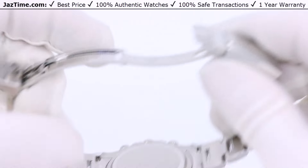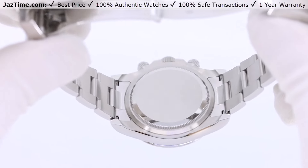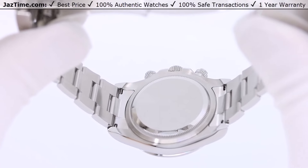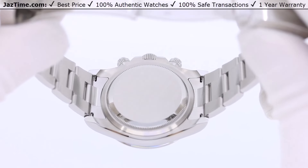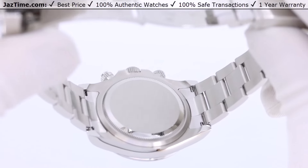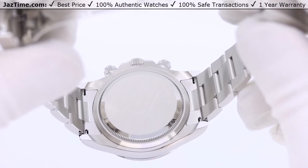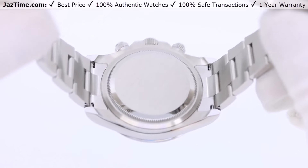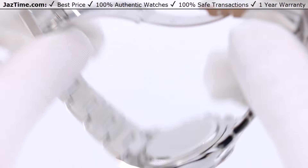Now let's talk about the movement. You cannot see it in this version, but in the most expensive platinum version you can actually see the beautiful movement. This is a caliber 4131, and it has a better, more modern finish than the older caliber 4130 in my opinion. It also has a higher power reserve of 72 hours and is more precise at plus or minus two seconds per day. So there are three reasons to get the newer reference: the dial change, the bezel change, and the movement change — and for me that's enough.